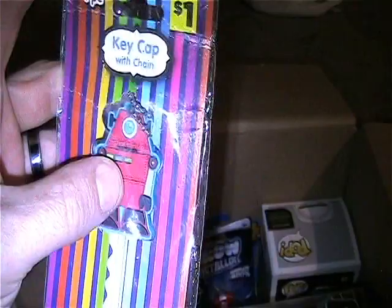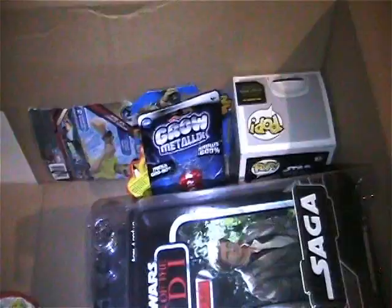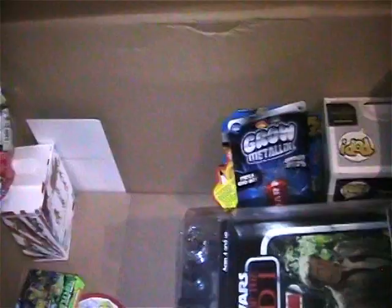Here is an old robot keychain still in the plastic. Here's the card for the other Iron Man set.